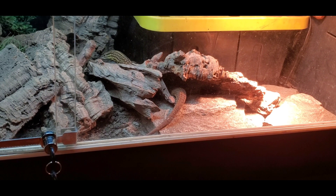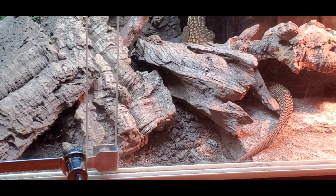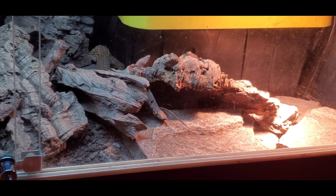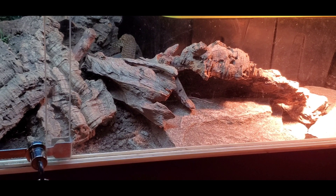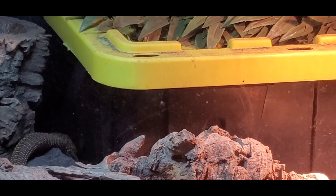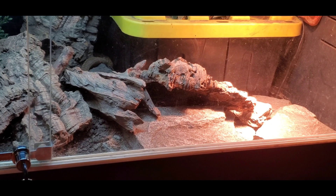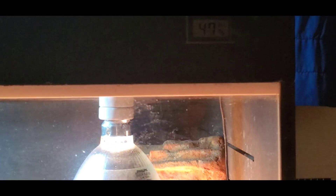For us in captivity, how do we mimic those environments for the Ackie Monitor? One thing I have for Thunder in his 4x2x2 enclosure is a digging box, as you can see in the background. The digging box allows the animal to dig deep into an area of substrate where its body is completely covered. The small opening on top holds more heat and humidity without it escaping. This animal has a refuge it can dig down to even during the day when humidity is lower. The enclosure humidity for most people during the day is going to be about 40 to 60% — right now mine is about 47%.